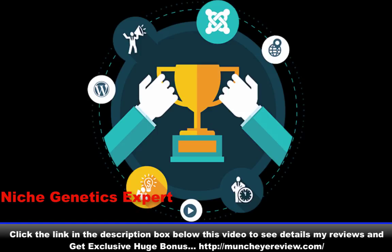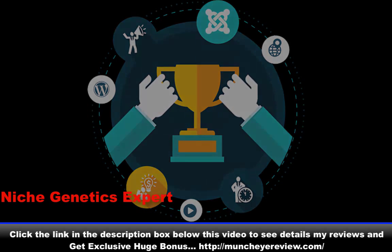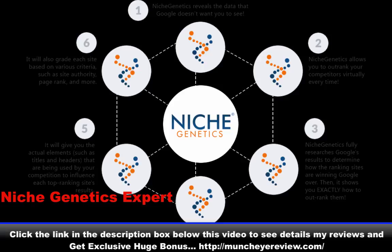What's most incredible is that the entire process doesn't take days, weeks, or months. You can complete your research for your niche and keywords in mere minutes. Niche Genetics is an intuitive, intelligent, and dynamic application that looks at your niche and keywords exactly the way Google does. It will tell you exactly what your site needs to succeed in the rankings game.